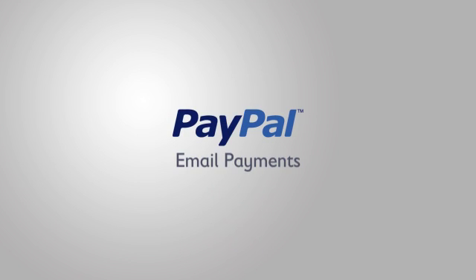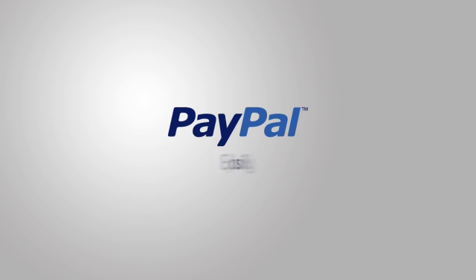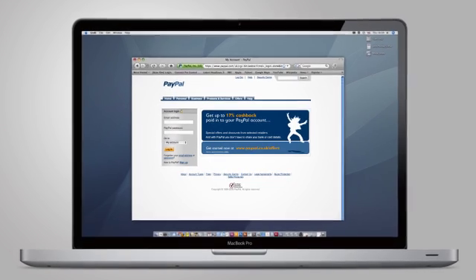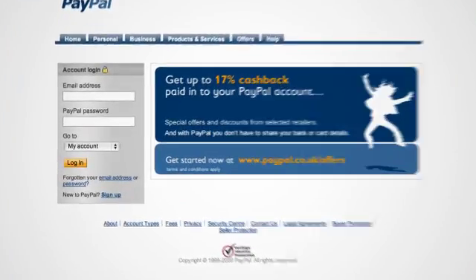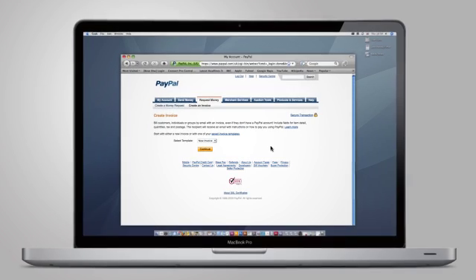With PayPal email payments you can invoice your customers quickly, easily and securely online. With just an email address and a PayPal account you can send your invoices online. You don't even need a website.